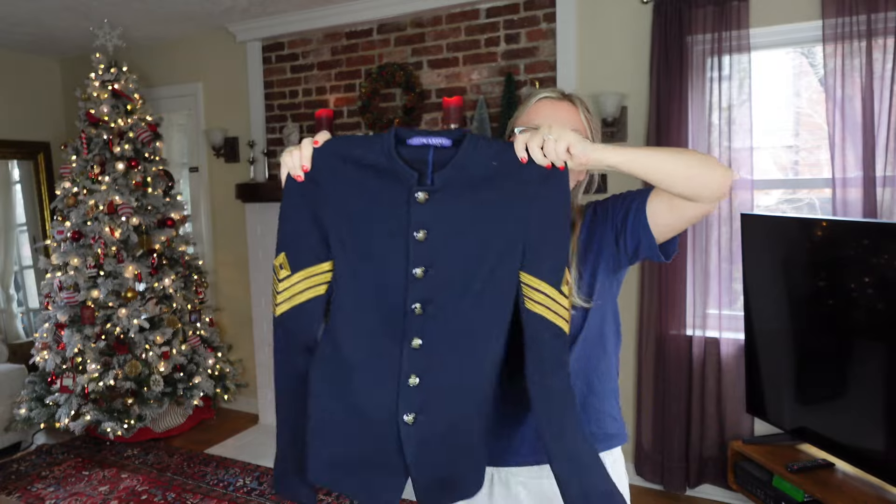Those are all the items from the regular Goodwill. Now I'm starting the Goodwill bins haul, and I'm not going to keep you waiting — I'm going to show you the item I'm most excited about first.